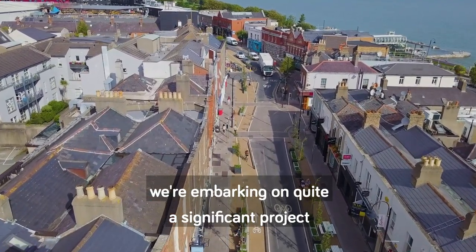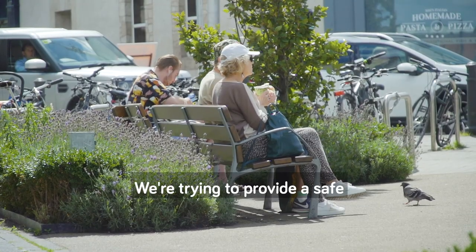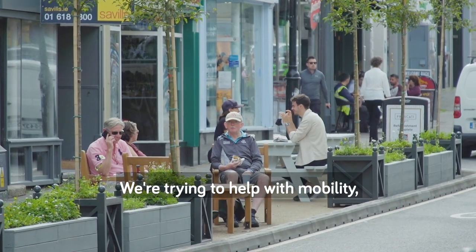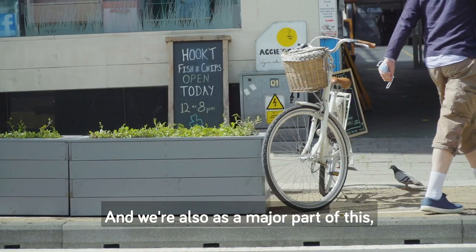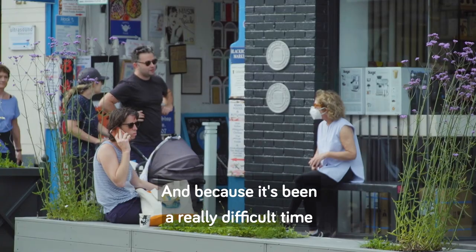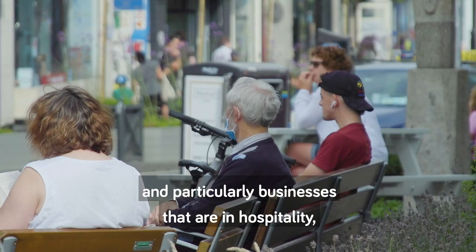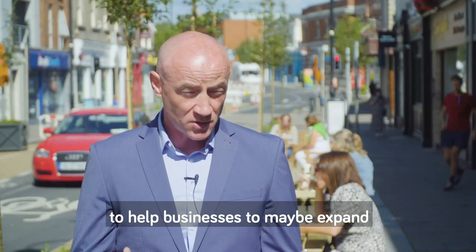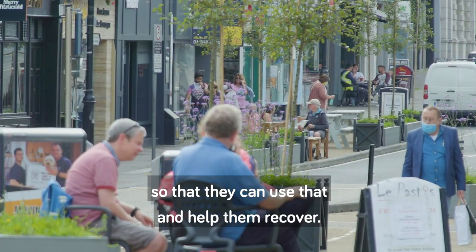In Blackrock Village we're embarking on quite a significant project as part of our response to COVID-19 to deal with the challenges that presents. We're trying to provide a safe and welcoming village environment. We're trying to help with mobility, active mobility in particular, to help support people who are walking and cycling, and we're also trying to support businesses as they reopen because it's been a really difficult time for them. Businesses in hospitality need more space, so we're looking at using the public realm to help businesses expand and put out tables and chairs to help them recover.